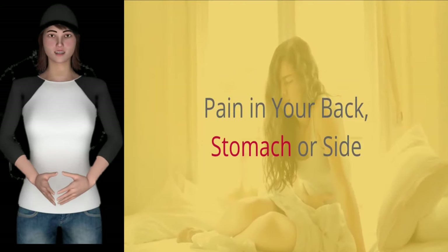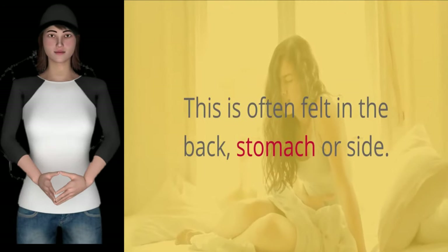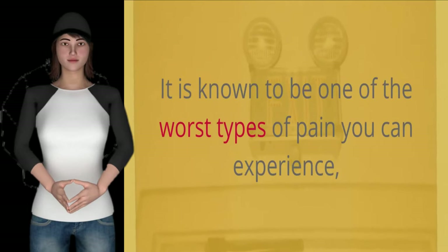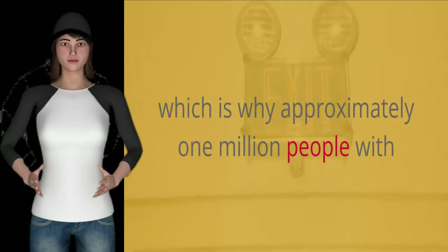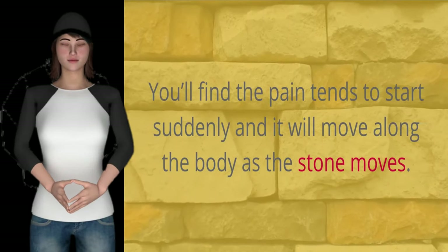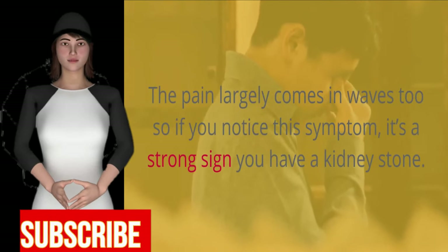Pain in your back, stomach or side. The most common sign you have kidney stones is pain. This is often felt in the back, stomach or side. Some people have compared it to the pain of childbirth, and that isn't an exaggeration — it is known to be one of the worst types of pain you can experience, which is why approximately 1 million people with kidney stones visit the emergency room each year. The pain tends to start suddenly and will move along the body as the stone moves, largely coming in waves.